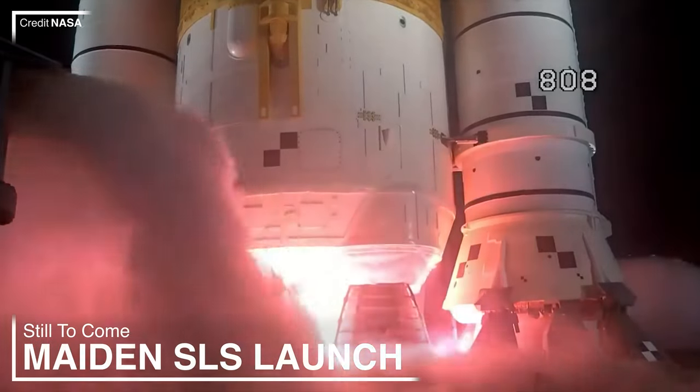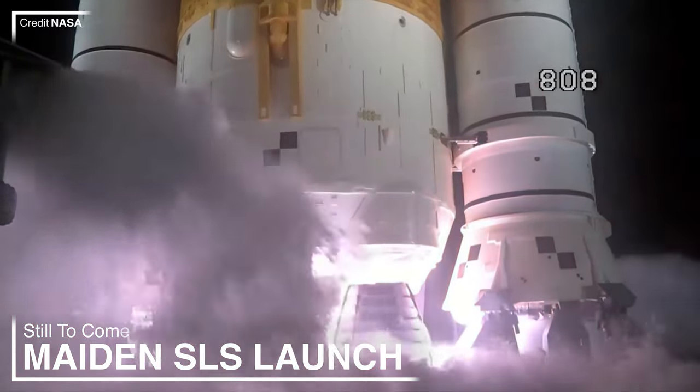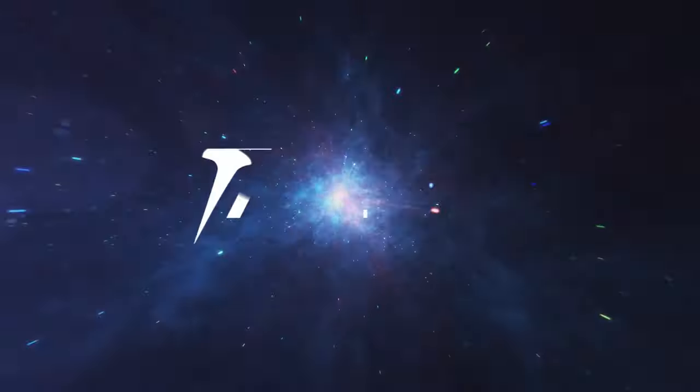It took a bit more waiting but SLS has finally launched into space and the Artemis program is now in full swing. But what's next for the mission? Let's find out. This is your Artemis 1 launch edition of Tomorrow Space News.